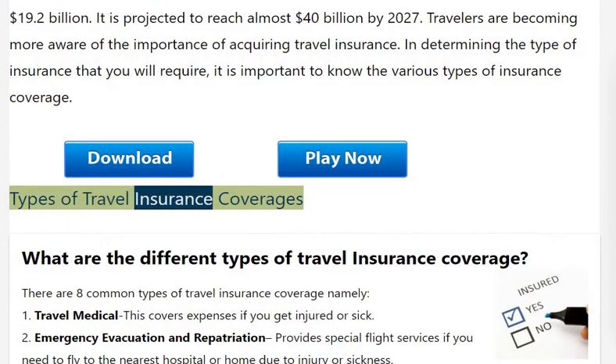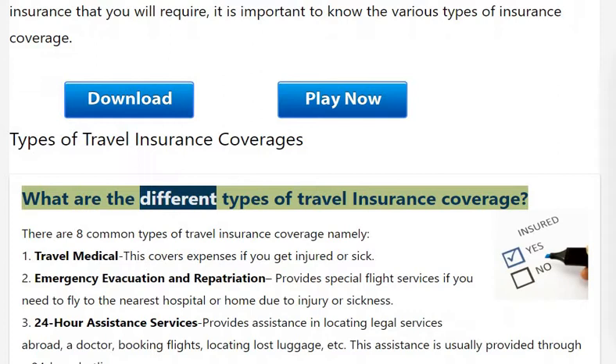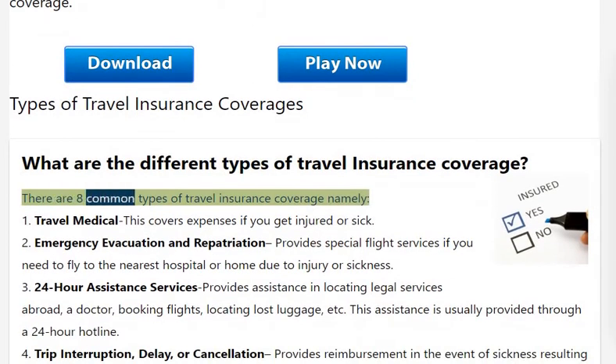What are the different types of travel insurance coverage? There are 8 common types of travel insurance coverage.